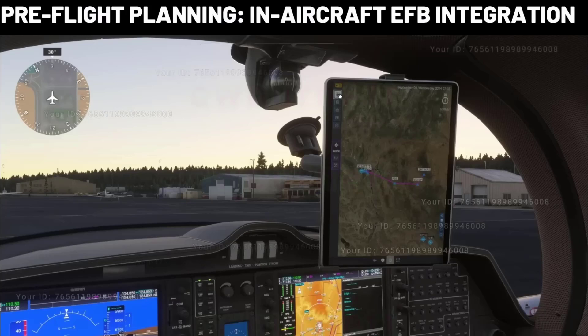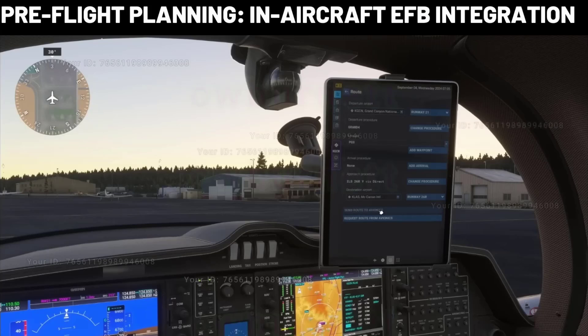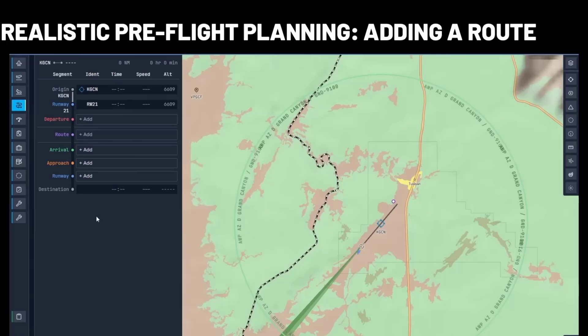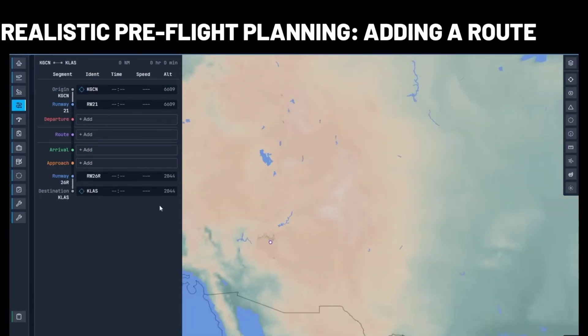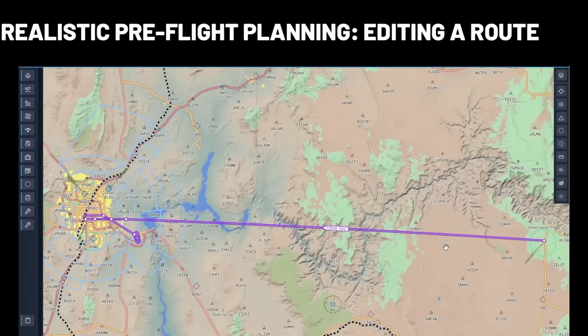Most default aircraft will have an EFB in the cockpit to access this feature. The EFB itself is a system-wide feature that can be opened through the in-game UI so that every aircraft can use it. Modifying the route is done by dragging the initial route line to a nearby waypoint or a waypoint of your choice.